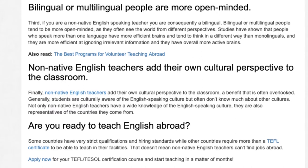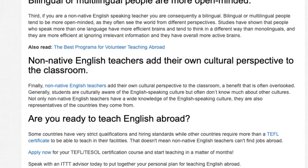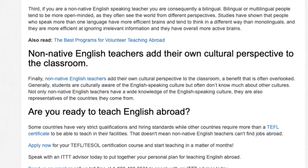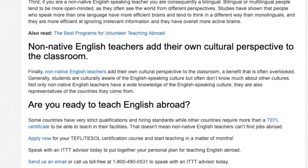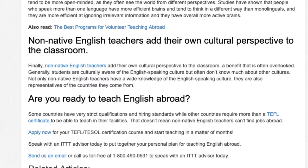Some countries have very strict qualifications and hiring standards, while other countries require more than a TEFL certificate to teach in their facilities. That doesn't mean non-native English teachers can't find jobs abroad. Apply now for your TEFL TESOL certification course and start teaching in a matter of months. Speak with an ITTT advisor today to put together your personal plan for teaching English abroad. Send us an email or call us toll-free at 1-800-490-0531.